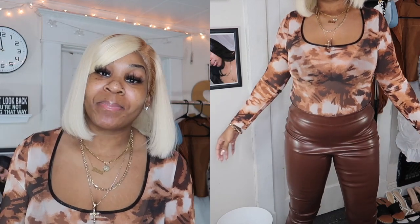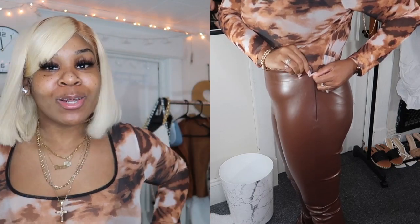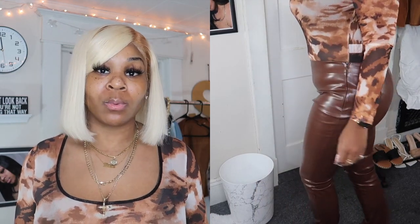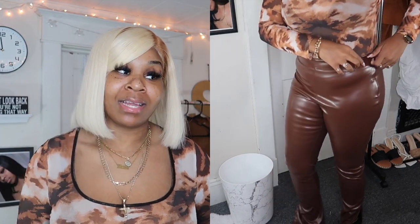These pants fit perfectly. They come with a zipper on the sides to get into them, but you don't even have to unzip them because they stretch so much. I'm 5'9" and they go all the way down to my ankle — you could wear them with heels or flat shoes and still be comfortable. For my thick girls, no worries — these pants are A1. They hug in all the right ways and come up high to cover everything.